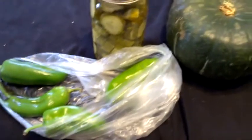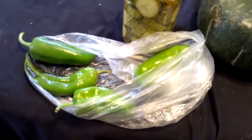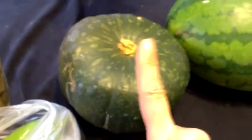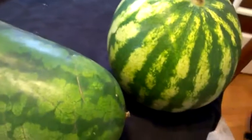Let me tell you the cost of each of these. The Anaheim peppers were four for a dollar. Dill pickles — as you can see, seven dollars a jar. They're bread and butter pickles, yum yum. This was two dollars. Acorn squash was one dollar but I got a butternut type squash for two. And these were two for five bucks. So about two-fifty. Not too bad.